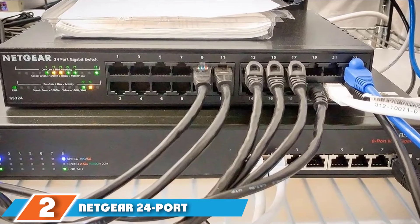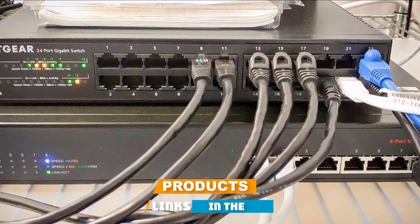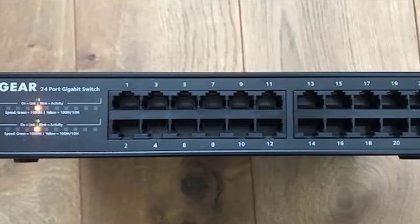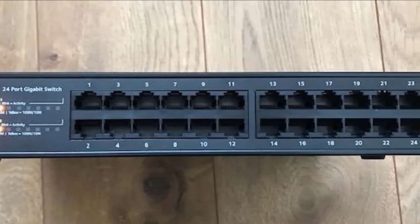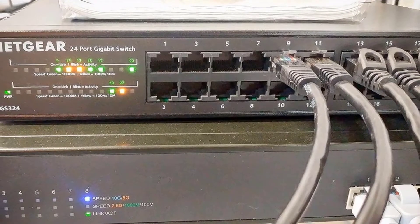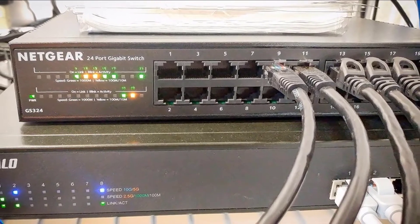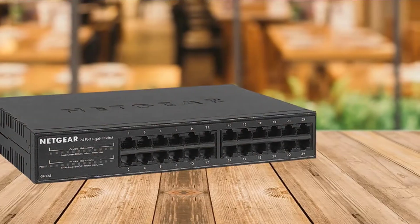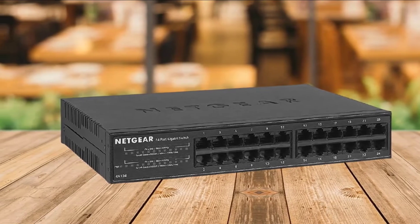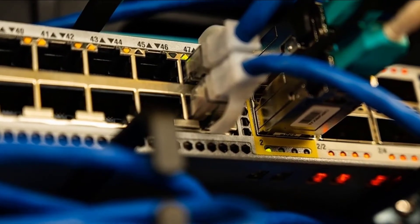Moving on to number 2, we have the Netgear 24 Port Gigabit Ethernet Unmanaged Switch GS324. Every business has its own requirements, and one of the more common ones is fast networking. If you own a small business, there's a huge chance you may need a high-quality, large-capacity switch that will provide a reliable and fast connection in your office. The Netgear GS324 fits perfectly into that role — it is compact, unmanaged, with 24 gigabit ports, and a highly durable, robust build that includes metal housing.